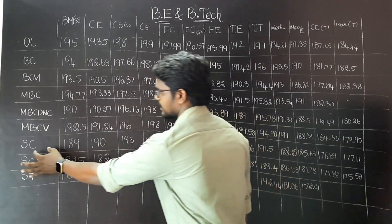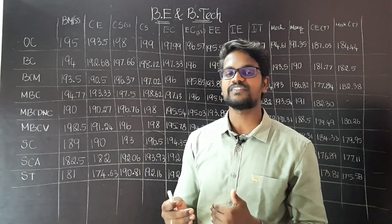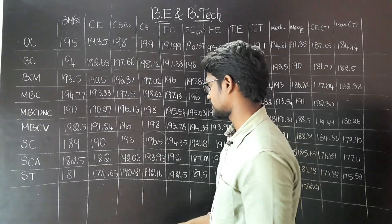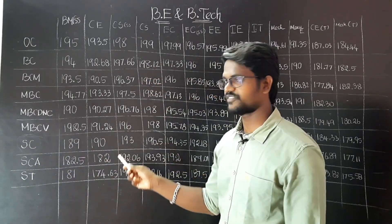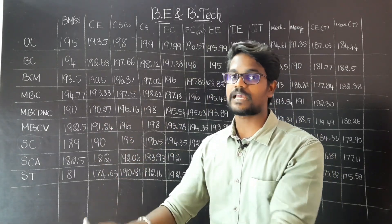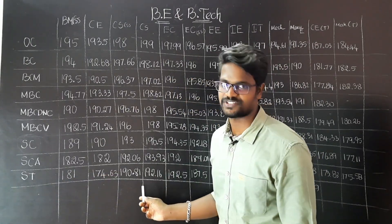CS SC category is 196.5. So where do you choose? For SC students, you see 196.5, then 195. CS, CEG campus — 193.93. ST is 192.16.